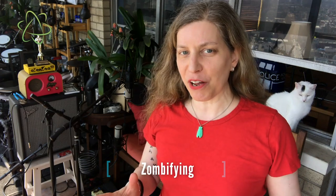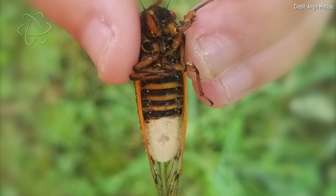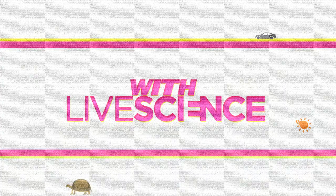Zombifying fungus. That already sounds pretty terrifying, but what this fungus actually does to the cicadas that it zombifies is even worse than you can imagine. The Massospora fungus zombifies periodical cicadas.